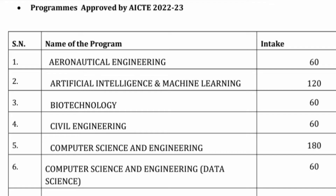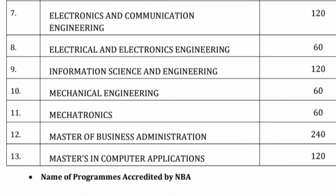It provides options for Aeronautical, Artificial Intelligence and Machine Learning, Biotechnology, Civil, and Computer Science. CSE has 180 seats and Computer Science Engineering with Data Science Specialization has 60 seats available. Artificial Intelligence also has 120 seats available. Information Science Engineering is also available. So four branches are related to Computer or Computer Specialization, and then regular ECE, EEE, Mechanical, and Mechatronics branches are available. Apart from that, they have MBA and MCA, so students for PG can also look for this.